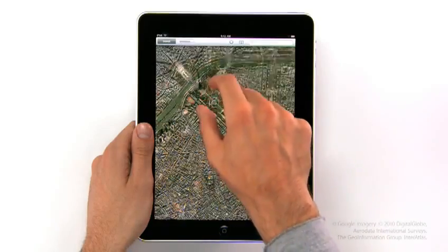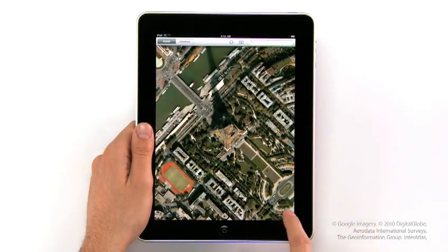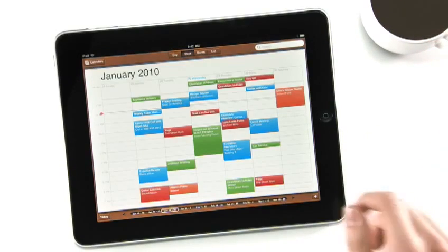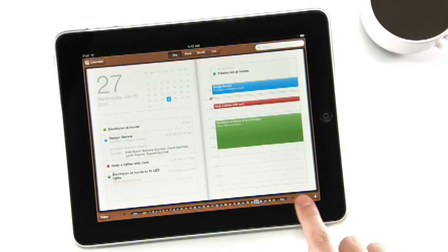We also built an incredible maps application on here — it's really fast. We created a calendar application like nothing you've ever seen on a computer before.